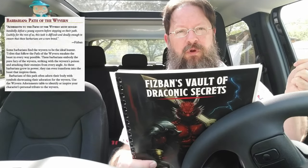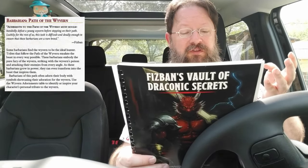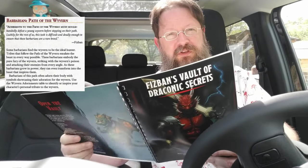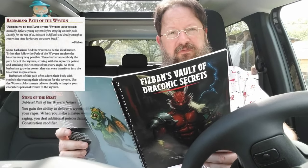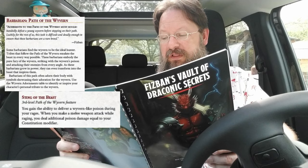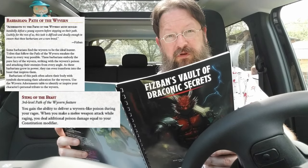You have Path of the Wyvern for Barbarians. This is a barbarian that strives to have the raw power and fury of a wyvern. One of the abilities you get at third level is Sting of the Beast — when you rage, you can deliver a wyvern-like poison dealing additional poison damage with your melee weapon.